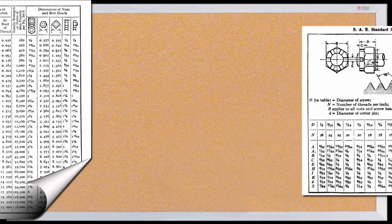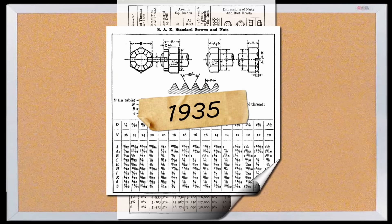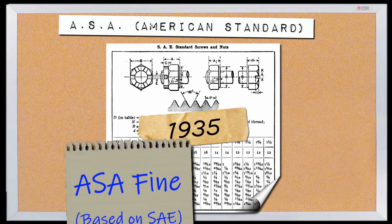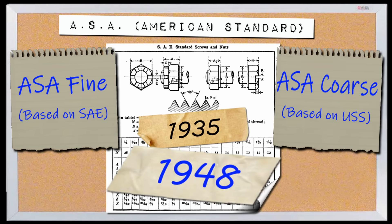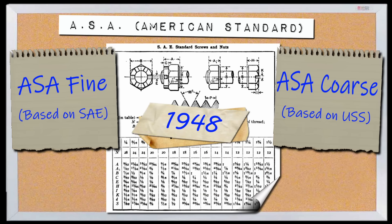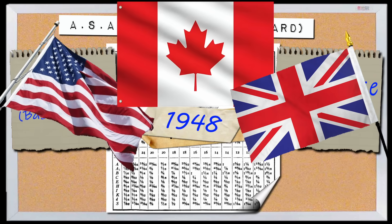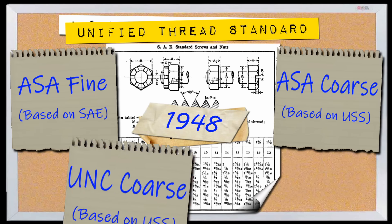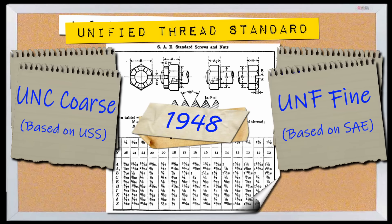All this confusion didn't start to clear up until 1935, when the USS standard would be merged into the SAE standard, becoming the ASA, or American standard, which included ASA fine and ASA coarse. But it still wasn't until 1948 that the standard would be truly unified, when the US, Canada, and Great Britain came together to adopt the American standard as the unified thread standard, which covered UNC — unified coarse — and UNF — unified fine. These are the standards still in use for fractional inch measurement bolts today.